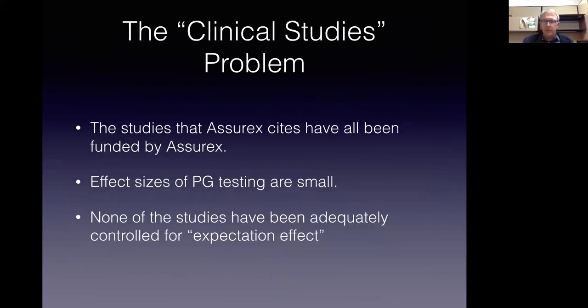Then we have what I call the clinical studies problem. I will cite Assurex, the makers of GeneSight, because I've heard many of their claims having worked in Cincinnati where they're based. Assurex will cite studies they have funded — and if you read the fine print, Assurex has funded every study they point to for making efficacy claims. The actual effect sizes — money saved, therapeutic response, or percent improvement in Hamilton depression score — are relatively small. And none of these studies I have ever seen has adequately controlled for expectation effect — placebo responding based upon 'now I have a gene test, this is the best medicine for me, and therefore I'm going to respond.'